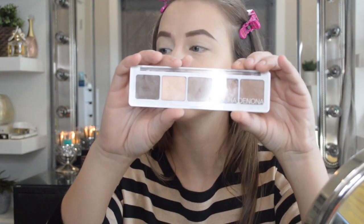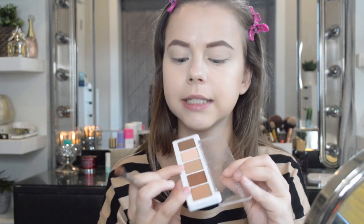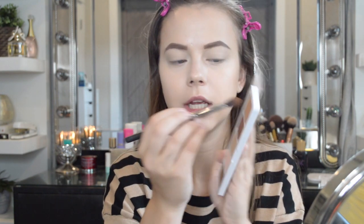Then I'm going to be using the Natasha Denona Camel Palette — in my haul video I called it the Caramel Palette, but it is the Camel Palette. This is what it looks like — so pretty, it just screams fall. I love a good brown smokey eye — basic but I love it. I'm going to go in with the MAC 286 blending brush and dip into these two shades, kind of mixing them but mainly getting one shade.